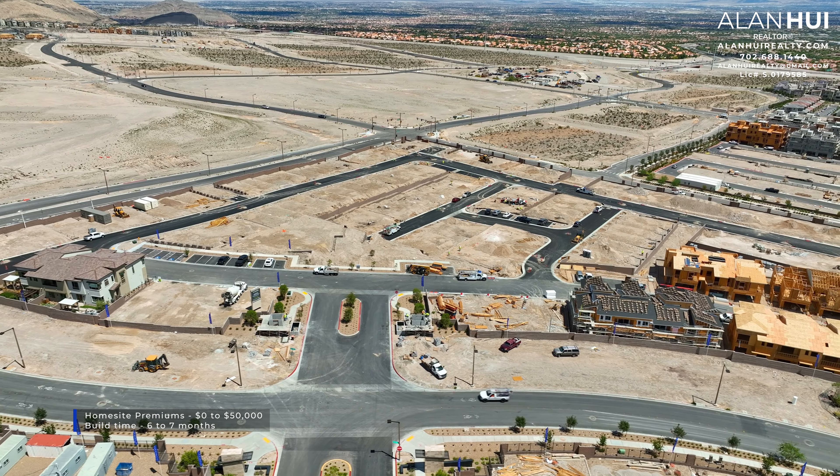The floor plan that we'll be featuring today is the Plan 1 floor plan. This floor plan will always be the interior unit. It features 1,790 square feet, between 2 to 3 bedrooms, 2.5 bathrooms, and a 2-car garage.